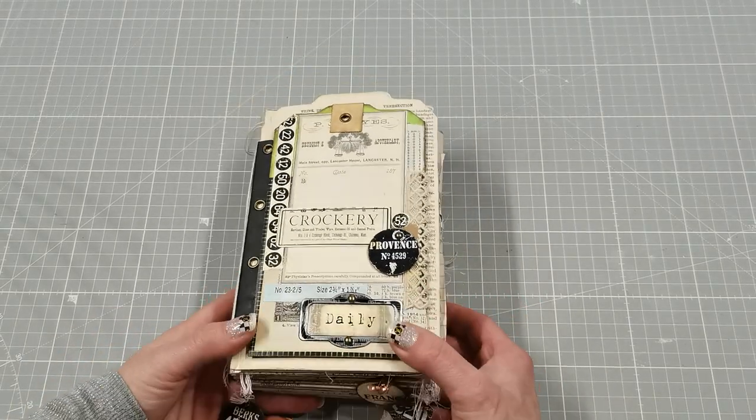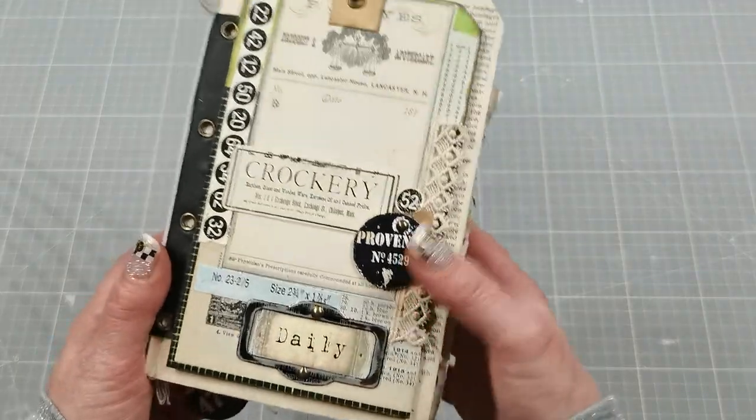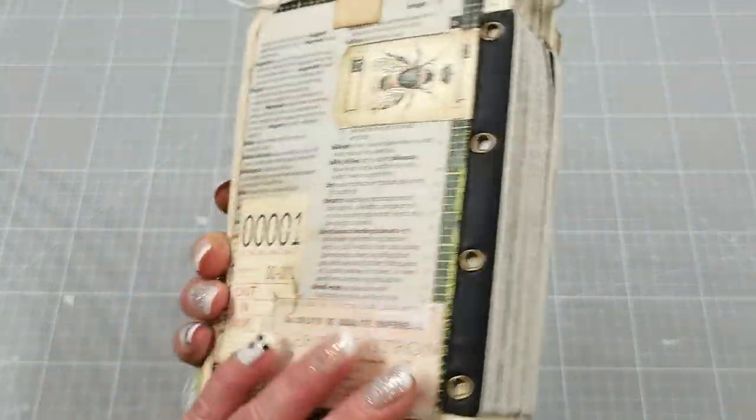Hello everybody, welcome to my channel. It's Eva from Bohemian Crafting and today I'm coming to share with you this daily journal.